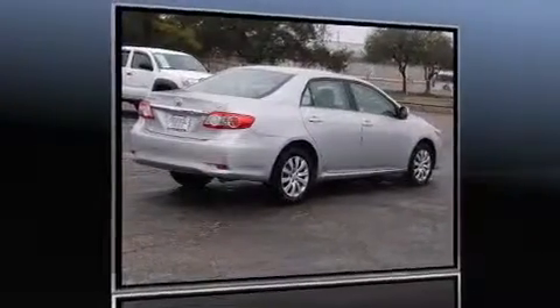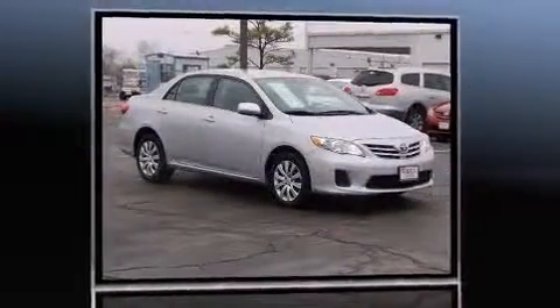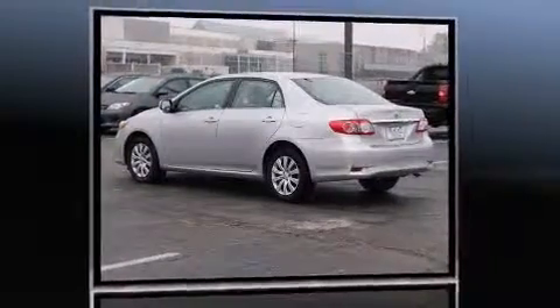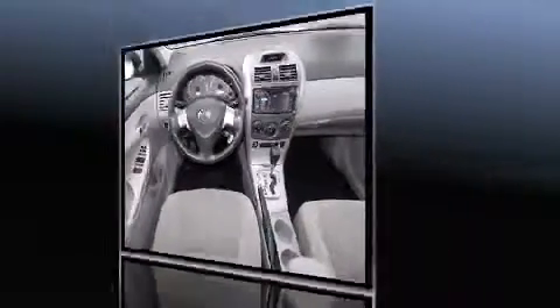The 2013 Toyota Corolla — this four-door, five-passenger sedan still has fewer than 40,000 miles. It features an automatic transmission, front-wheel drive, and a 1.8 liter four-cylinder engine. A wealth of standard features means that you no longer have to sacrifice.